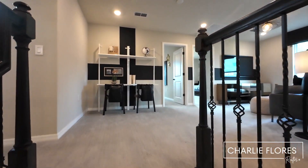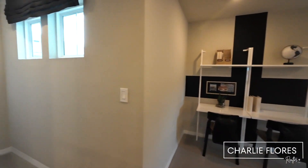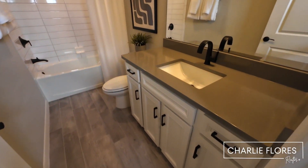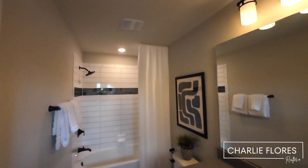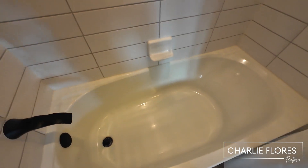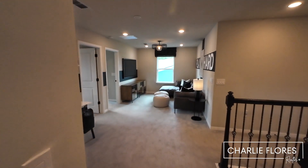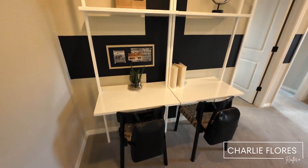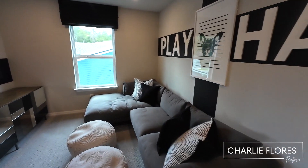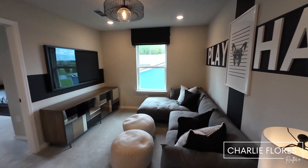Here we have the loft. Let's check out the loft area — here you can have a dedicated office area, or use it as a second gathering room or media room. This loft is about 20 feet 6 inches by 10 feet.